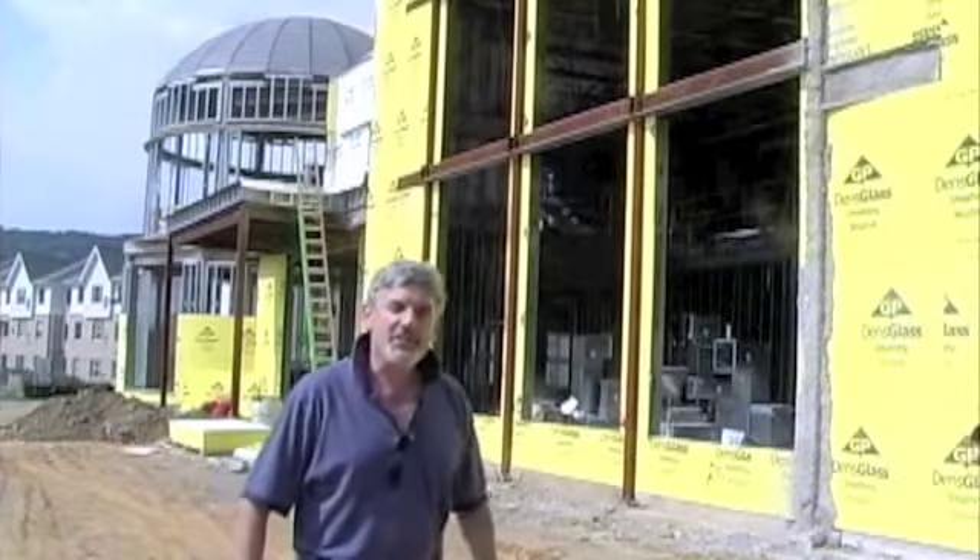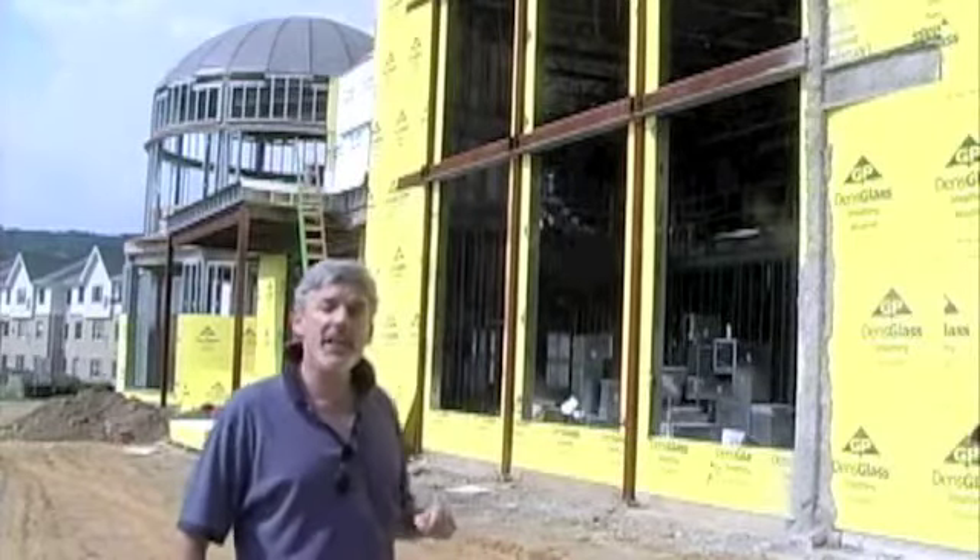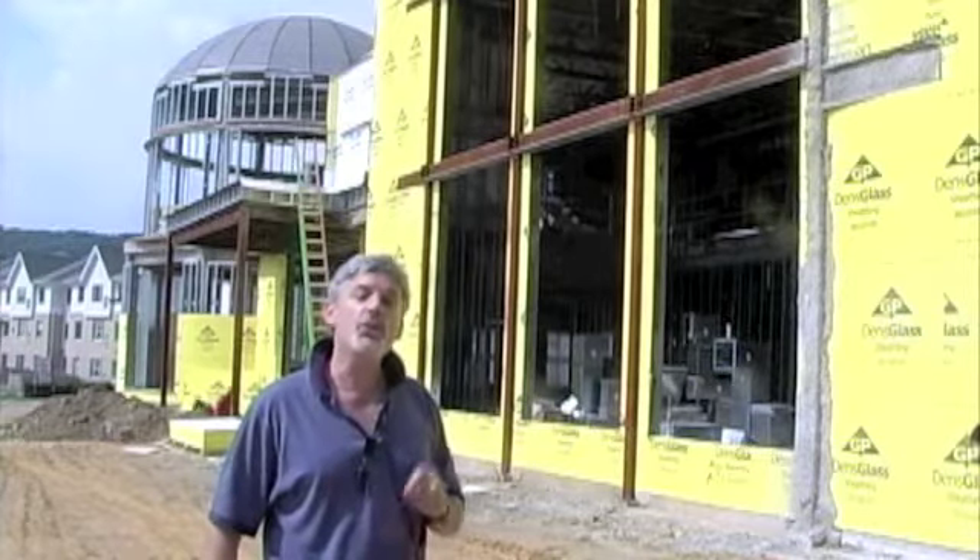Hi, I'm Carl Wallnau, Artistic Director of the Centenary Stage Company, and this is the Lackland Center. Today we're going to take a brief tour of the Lackland Center, a kind of sneak preview of the soon-to-be new home of the Centenary Stage Company.